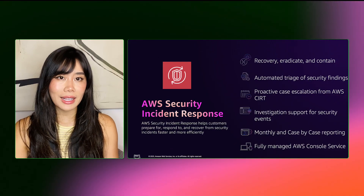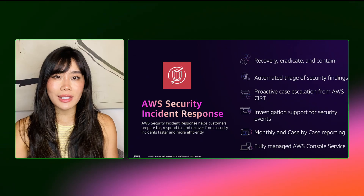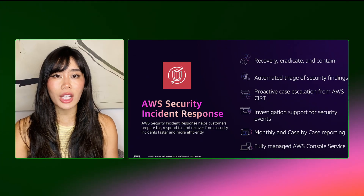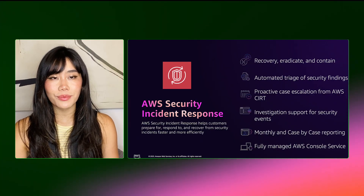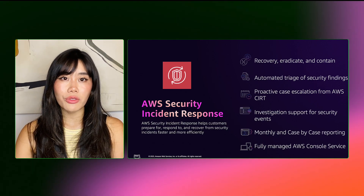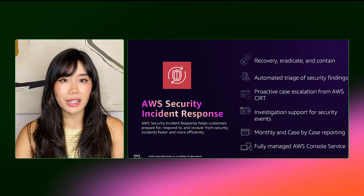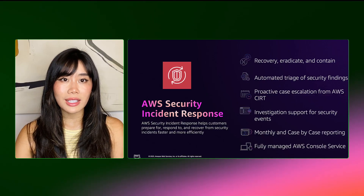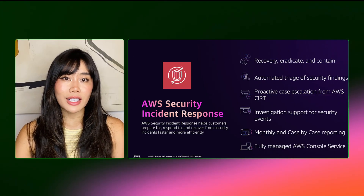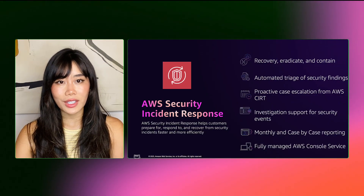This service also includes tooling to accelerate post-incident reporting and analysis, all backed by direct access to the AWS Customer Incident Response team to get help with the most challenging security events. AWS Security Incident Response complements the AWS Threat Detection and Incident Response portfolio and the existing managed detection and response solutions and managed security service providers to centralize and coordinate communications, investigation, and remediation activities.